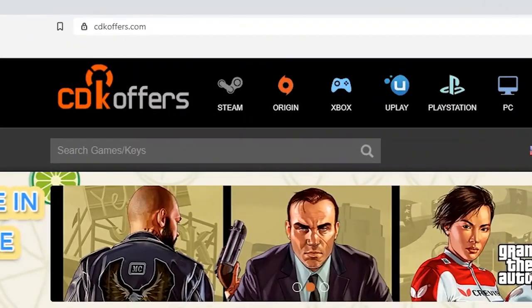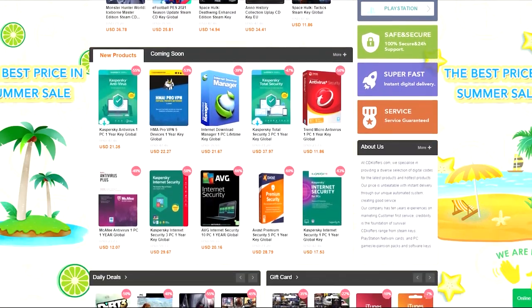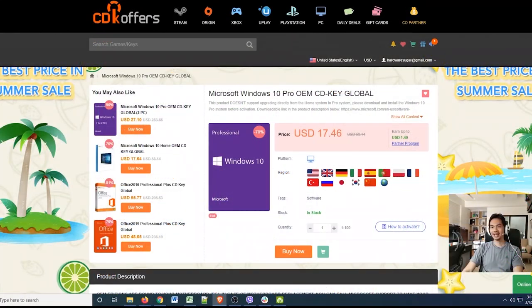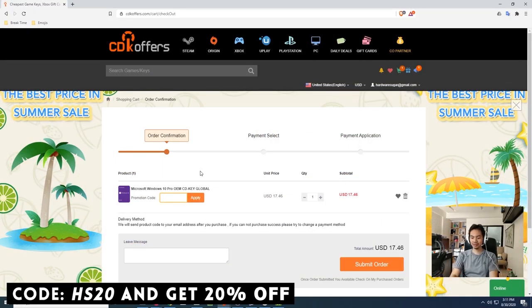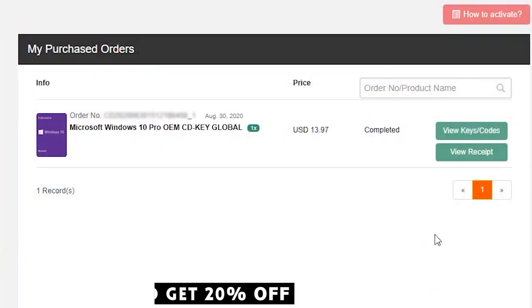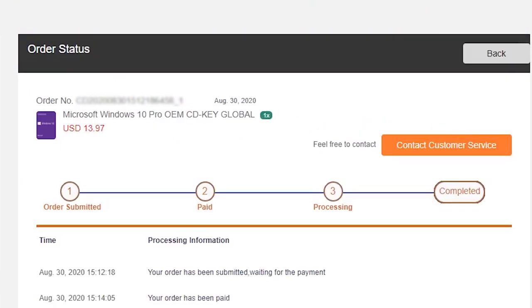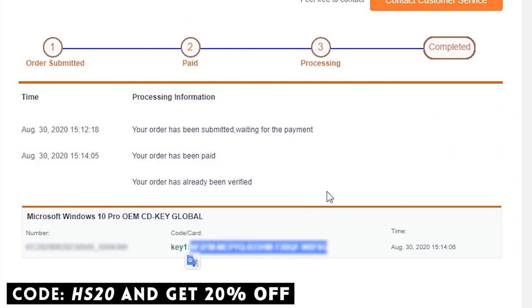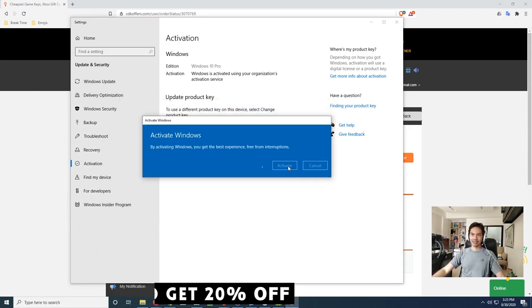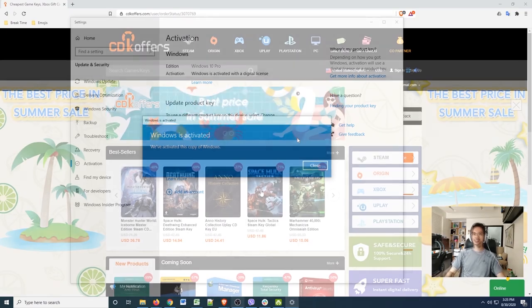But first, let's go to the computer for our sponsor. This video is brought to you by cdkoffers.com, where you can find all kinds of software — games, apps, activation codes, Windows 10. Check out our video on CDK Offers in the description. It's fast, affordable, and legit. Use our promo code to get an extra 20% discount on your purchase.